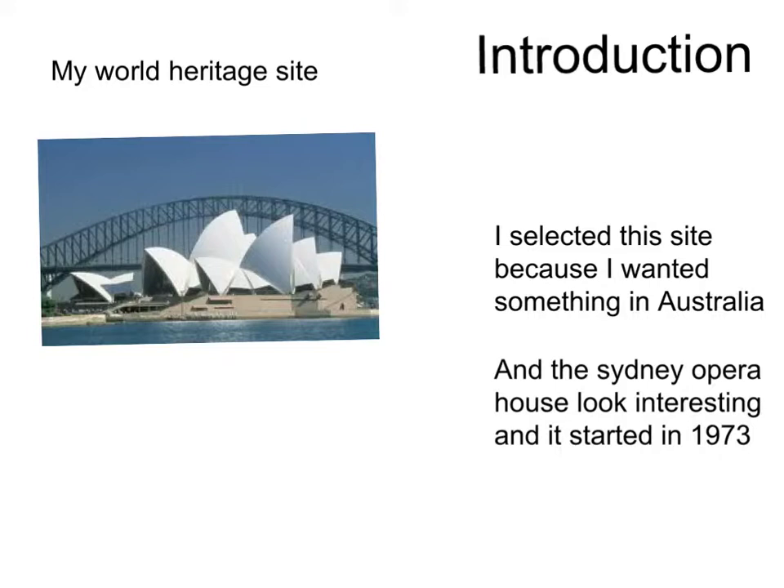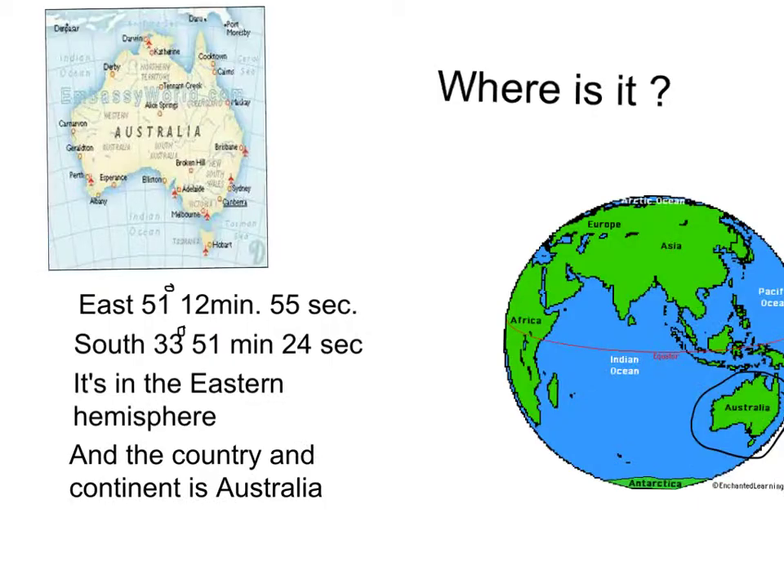It started in 1973. Where is it? East 51 degrees 12 minutes 55 seconds, South 33 degrees 51 minutes 24 seconds. It's in the Eastern Hemisphere and the country and continent is Australia.